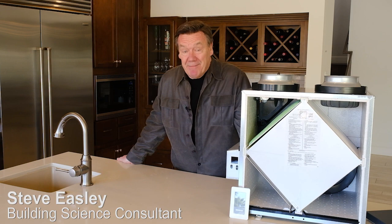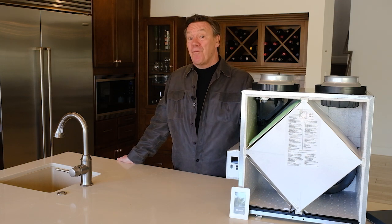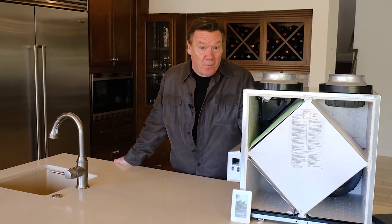Welcome to Green Builder Media's Scottsdale Revision House Project. I'm Steve Easley, a building science consultant. Today we're going to talk about fresh air ventilation systems. Balanced controlled fresh air ventilation is really a key component to every healthy home. We want to have good indoor air quality, and that's dependent upon fresh air.